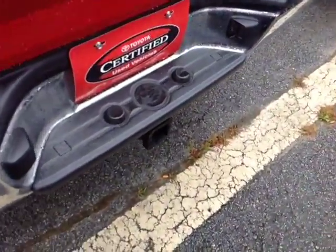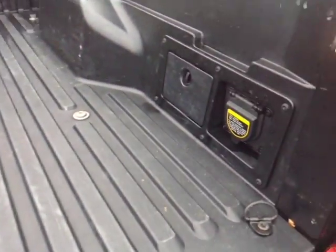You've got tie-downs, a 4x4 tow package, and storage compartments on either side of the bed. There's even a 400-watt power supply on the right side, and an integrated backup camera as well.